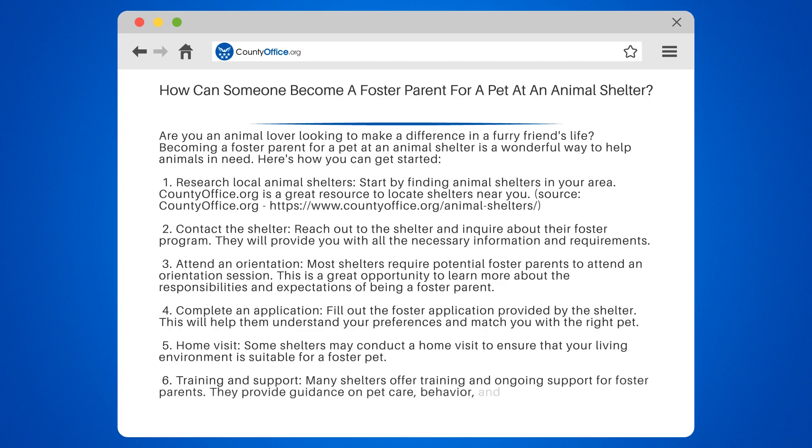6. Training and support. Many shelters offer training and ongoing support for foster parents. They provide guidance on pet care, behavior, and medical needs.